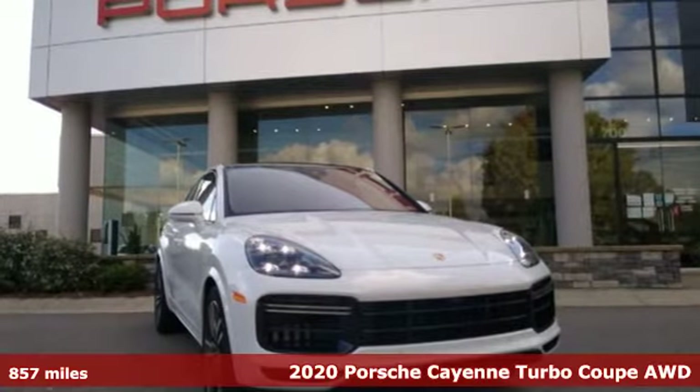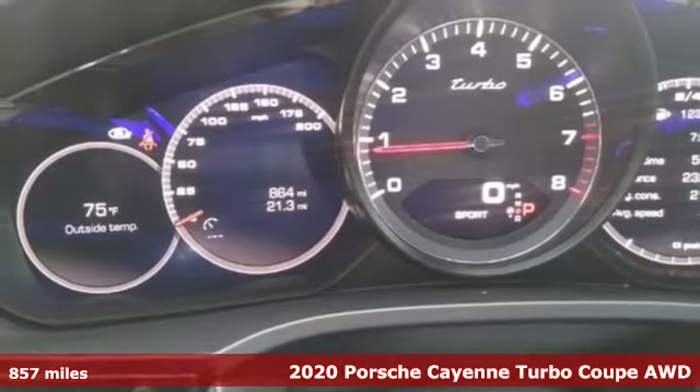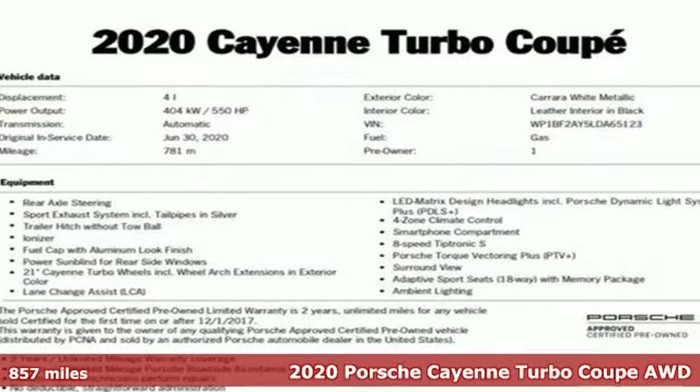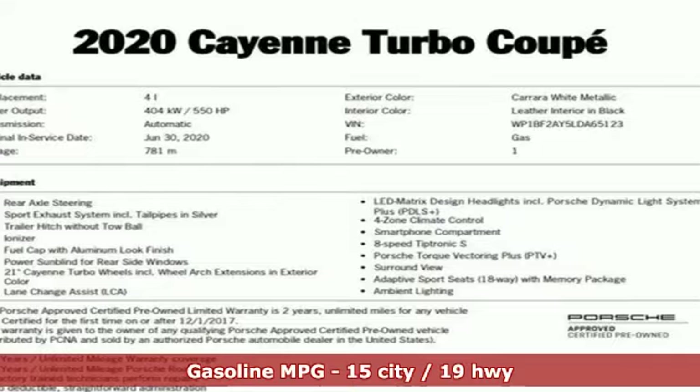Here's a 2020 Porsche Cayenne. What happens when you spice up capability? This Cayenne is built to handle your logistical needs as well as your fervor for fun.